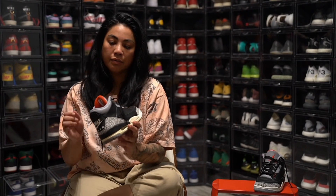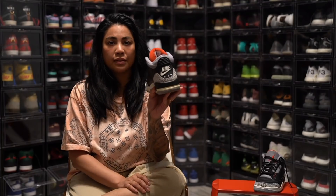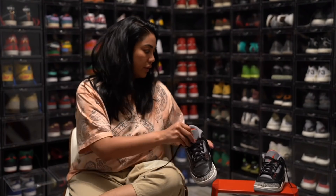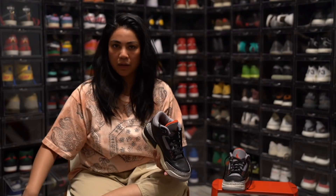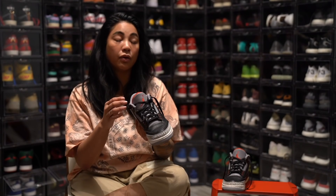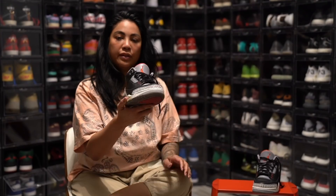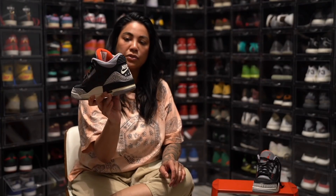2001 BC3s. I got these in like the second year that we were in business. They were special because at the time they hadn't really made these with the Nike back tab. I've worn these a couple of times and I was actually on a flight where it got caught on the bottom of the airplane seat and ripped my tab off — but I still wear them and I still love them. This is actually Jay's favorite Jordan silhouette, so I like to wear them because he likes them so much. What's special about the Jordan 3 for me is that it's one of Jay's favorites.